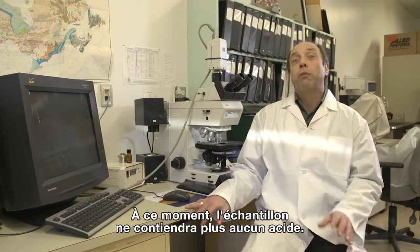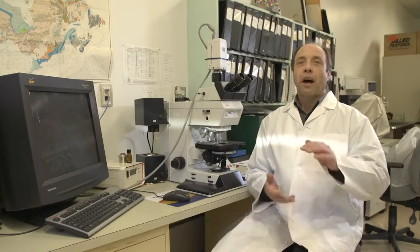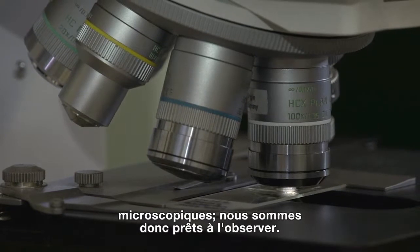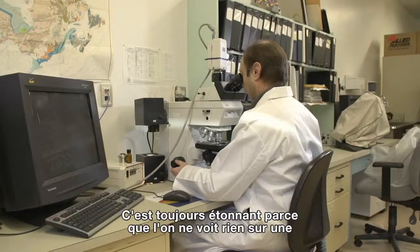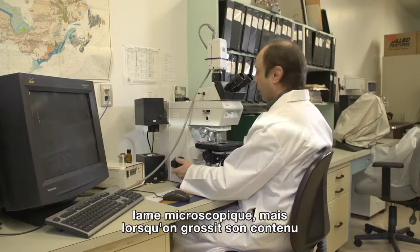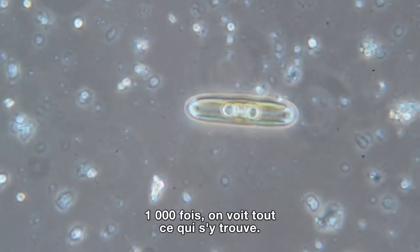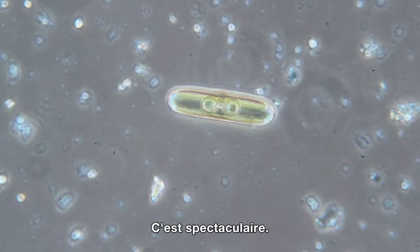At this point, we've removed the acid from the samples. I've made the diatom mounts with microscope slides and now we're ready to look for the diatoms. It's always amazing because you see nothing on the microscope slide, and then when you look in at a thousand times magnification and you see everything that's there, it's absolutely spectacular.